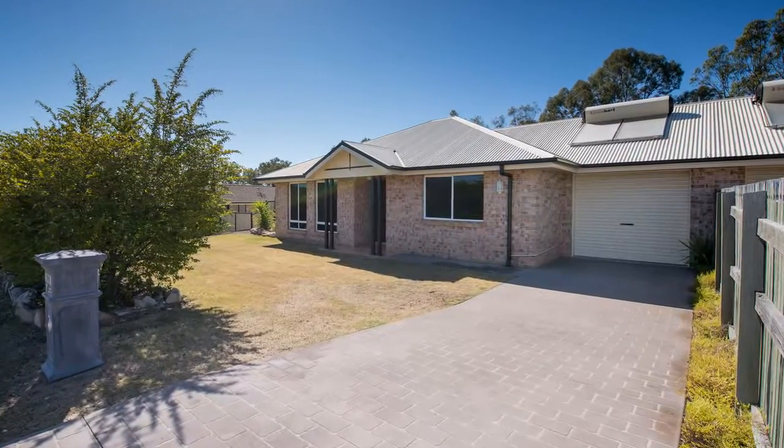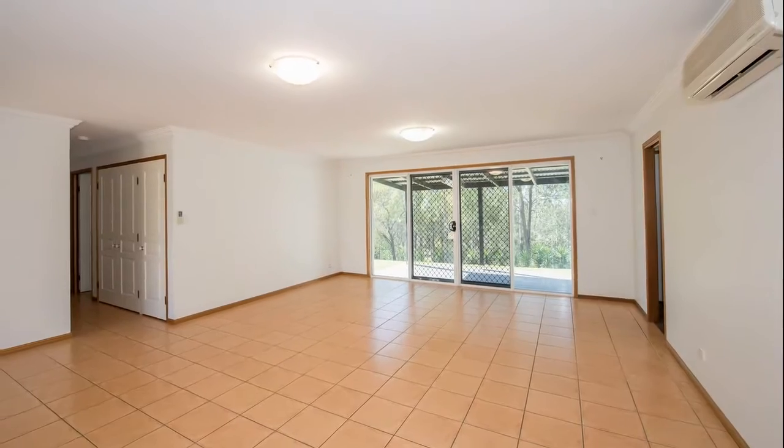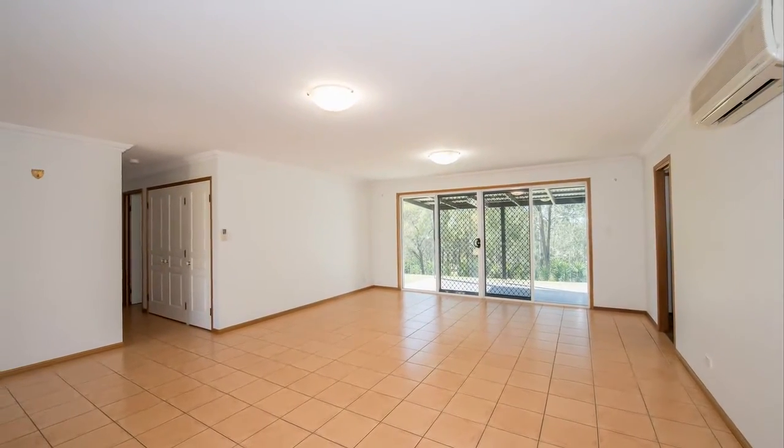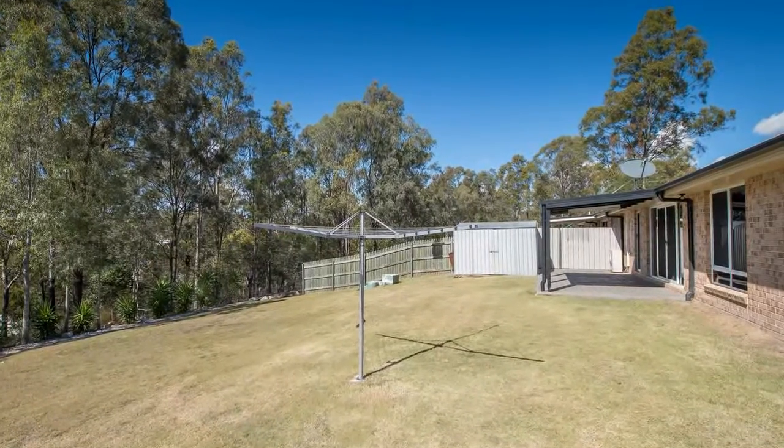Generous high ceilings and huge open plan living areas flow seamlessly to the undercover entertainment areas and fenced backyard, which is perfect for the kids and pets to play in.